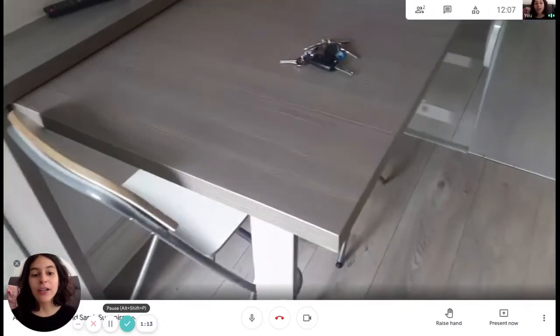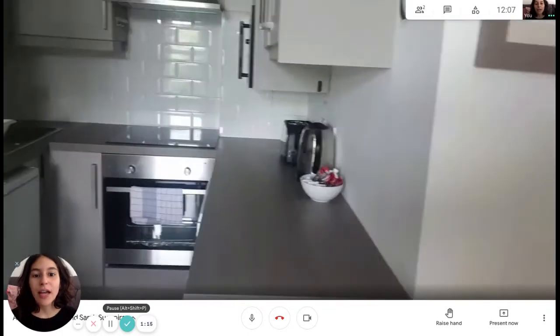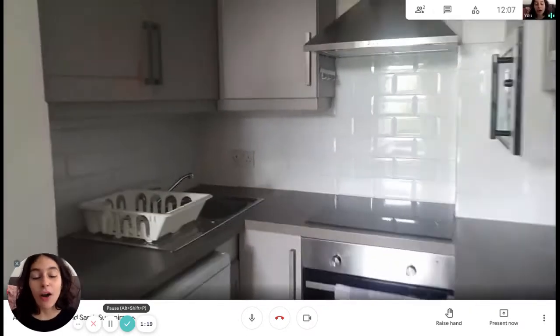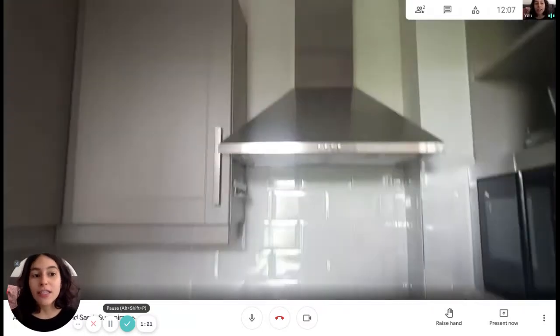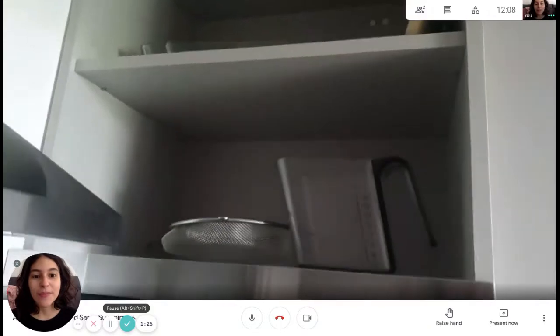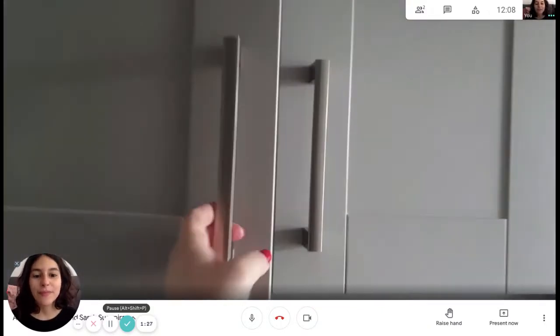Now we're going to enter the kitchen area. You have a breakfast counter for two and the kitchen is fully equipped — we've got the fridge, a stovetop, an oven, and lots of cupboards.